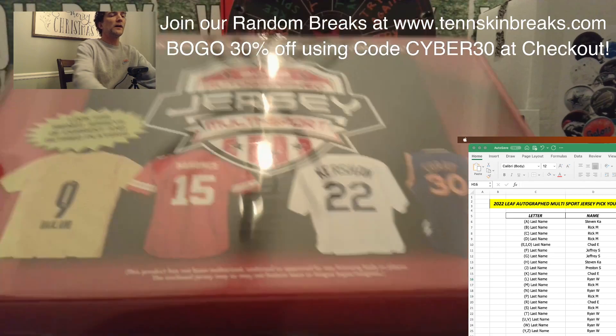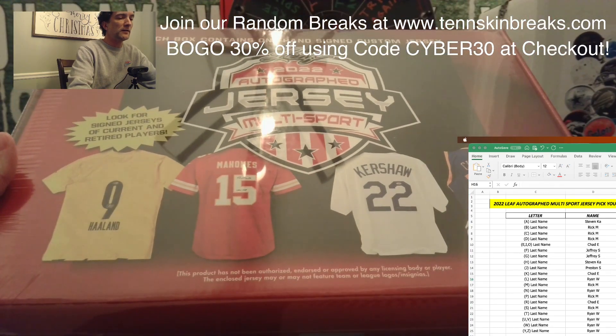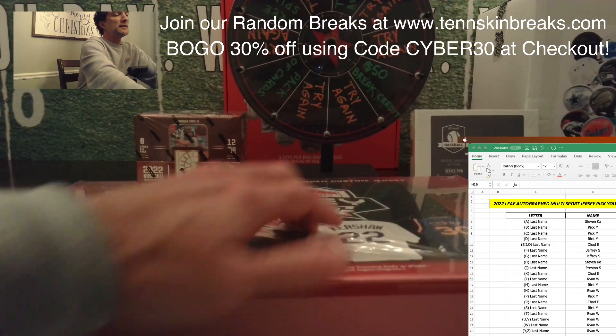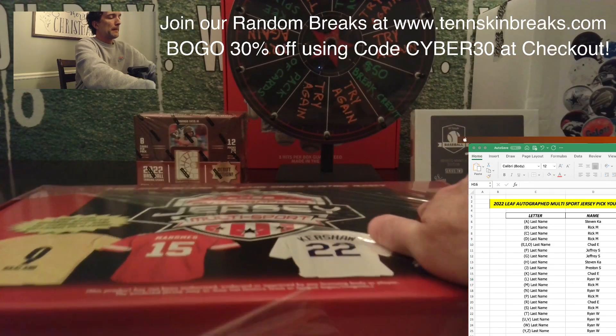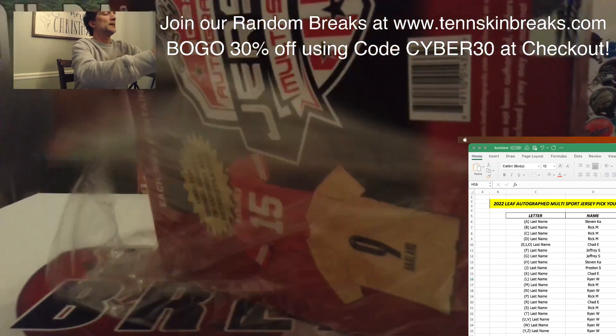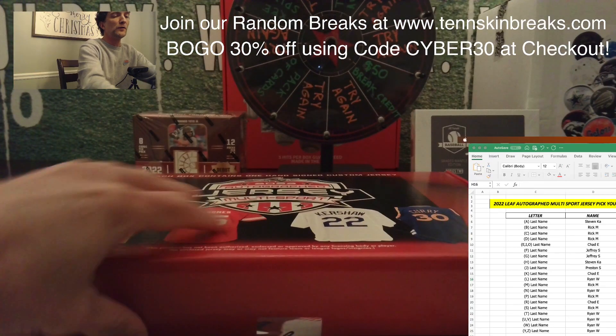Thank you guys for grabbing all those letters. We'll get another one loaded up on the website this week and do another one of these next Monday. We've got a couple boxes of these left, and we've also got a few teams left in our 2018 Leaf Football Jersey pick-your-team break.